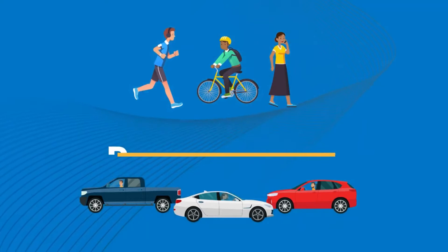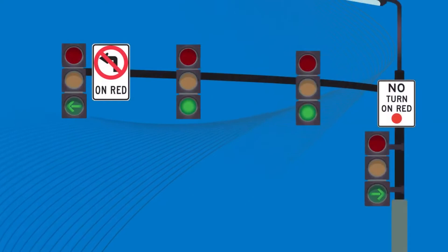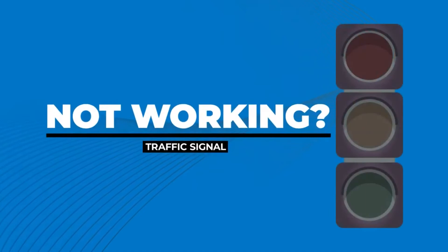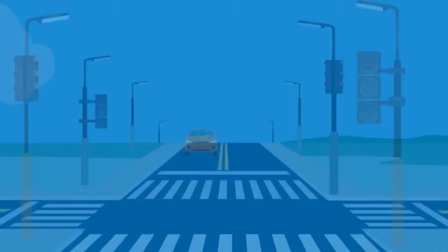At some of the busier intersections, the traffic signal may also show arrows, which will point in the direction that you're allowed to turn. For example, if you're in a designated turn lane and the arrow points to the left, you may turn in that direction only when the arrow is green. You cannot turn if the arrow is red. But if the traffic signal lights are not working, you should approach the intersection as if it's controlled by stop signs in all directions, make a full and complete stop, and check traffic in all directions before proceeding.